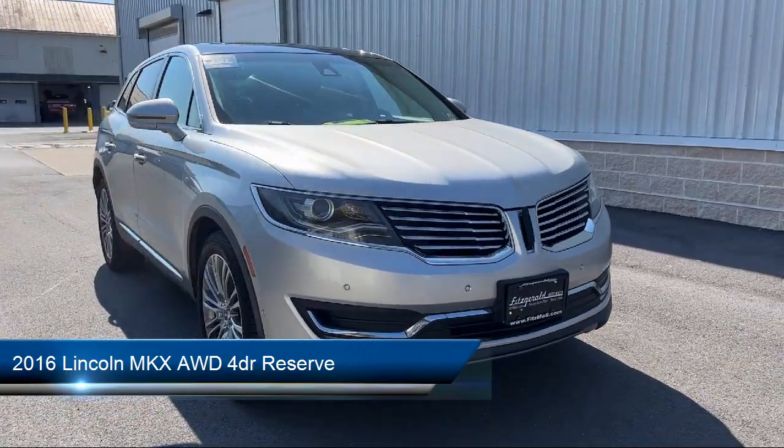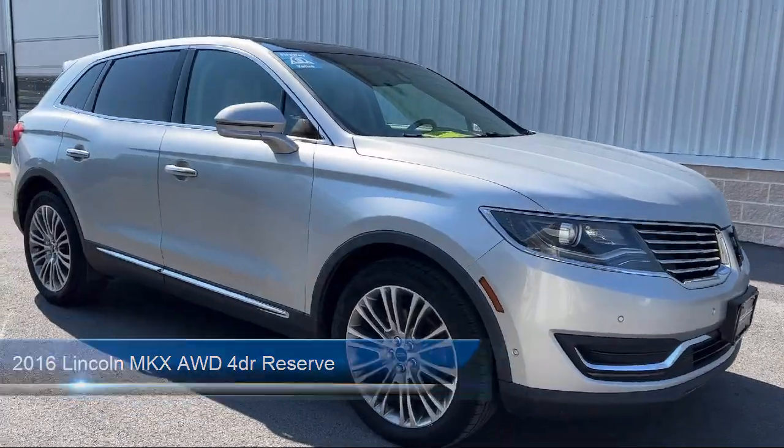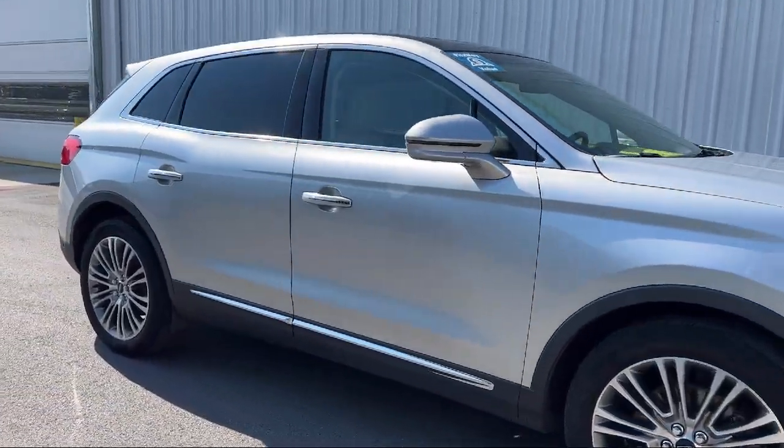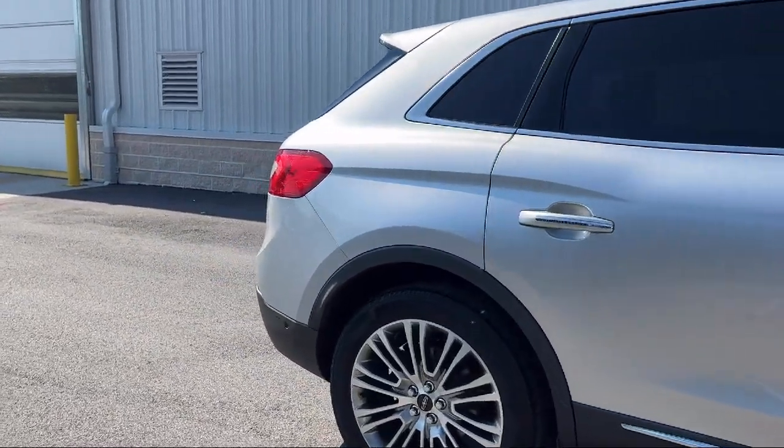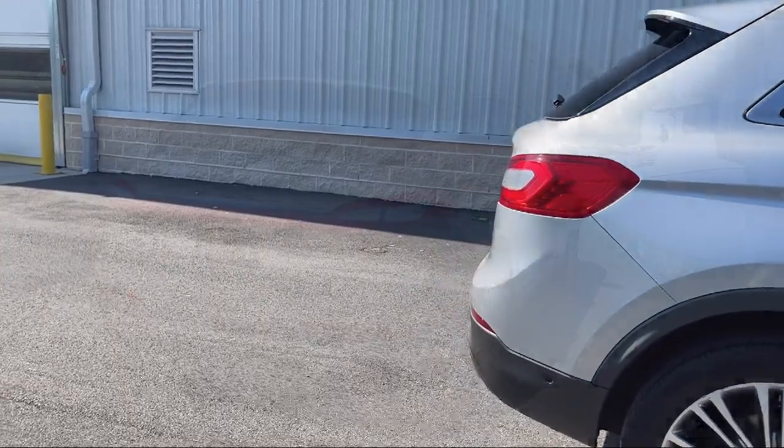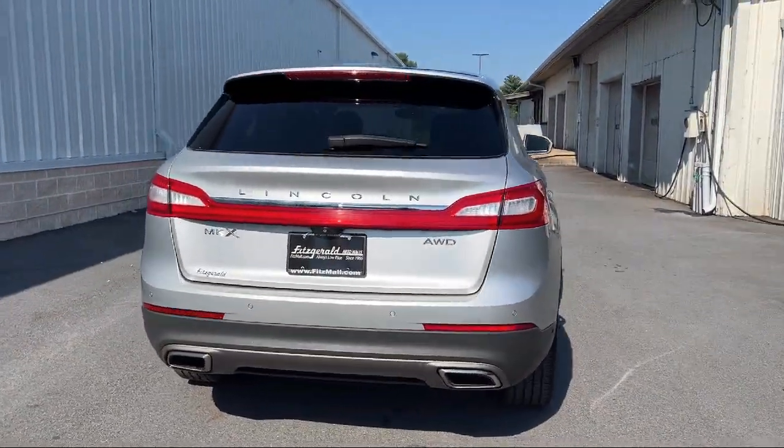It comes equipped with Steering Wheel Mounted Voice Control, In-Dash CD MP3 Playback, Steering Wheel Mounted Audio Controls, Multi-Function Remote Proximity Entry System, and In-Dash Single Disc CD.